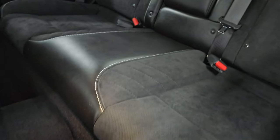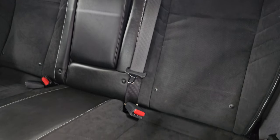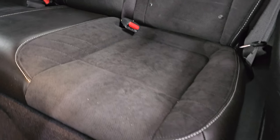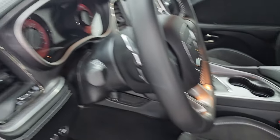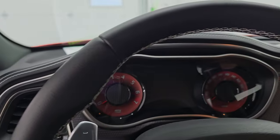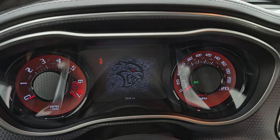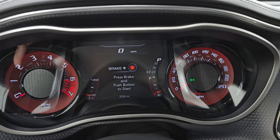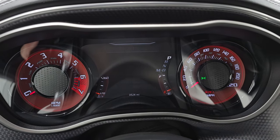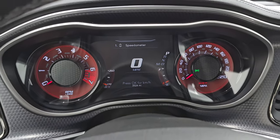A quick look at the back seats — no rips or tears, in fantastic condition. It has a LATCH child safety system for car seats. Let's hop inside. You get the Hellcat Redeye animation on startup. This car only has 3,524 miles. You get a 7-inch LCD display, digital speedometer, and instrument clusters — very nice and clean.